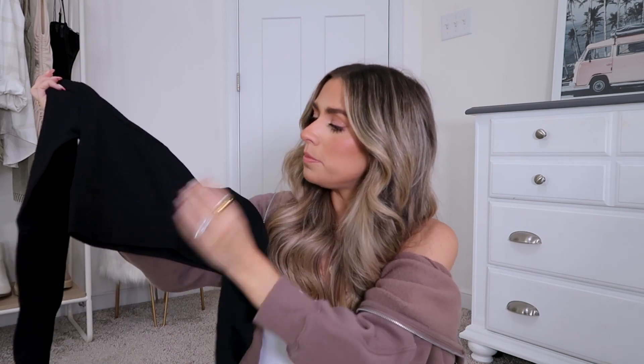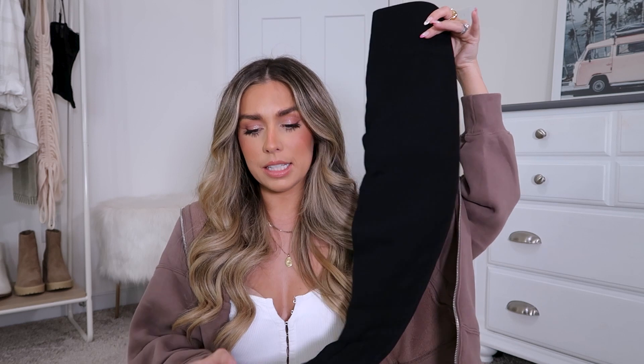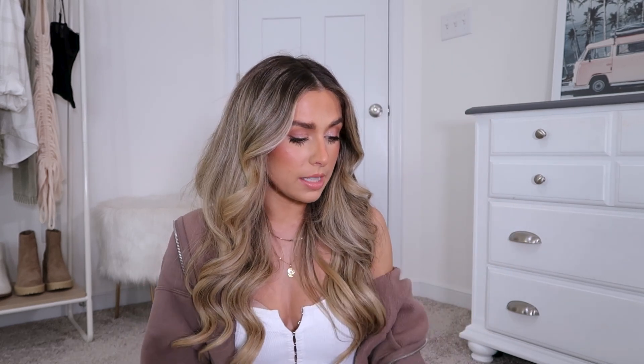Moving on, I did pick up a new workout set which I have been loving. This one is ribbed — I feel like the majority of my Amazon sets are a ribbed material. It's a long sleeve crop top and I got it in black, size small. It fits really, really nice. It has like a band at the bottom that's a little bit thicker, and I really like the neckline on it. It comes with that long sleeve crop top and then high-waisted matching leggings. I've worn this in one of my outfit reels on TikTok and Instagram. Very cute — comes in a ton of colors.